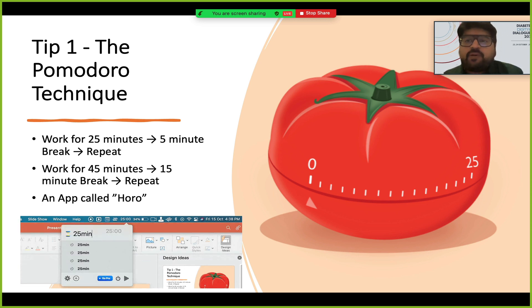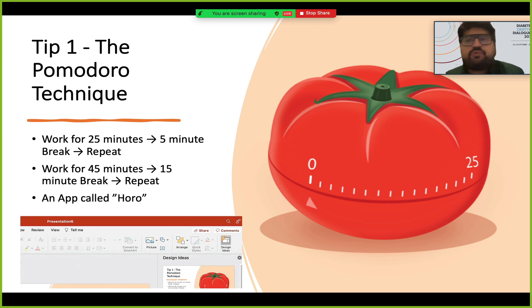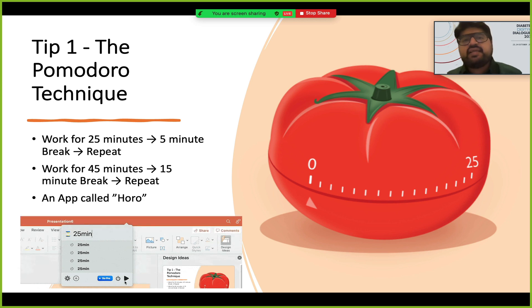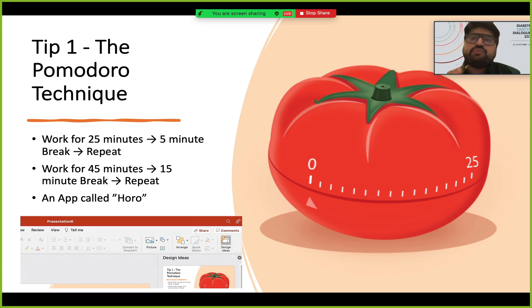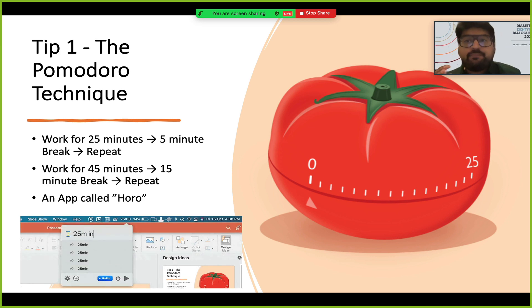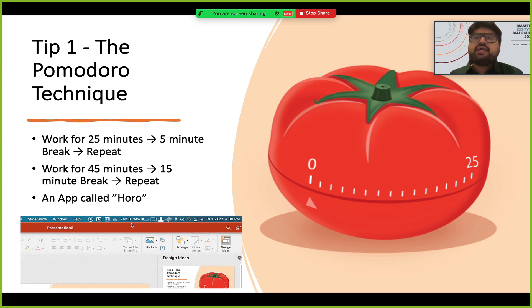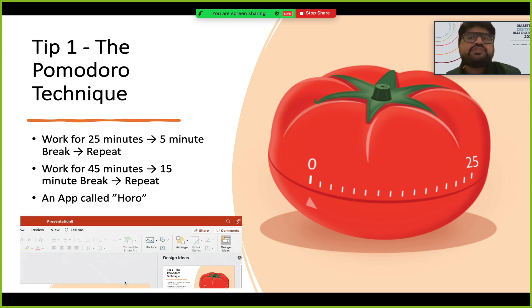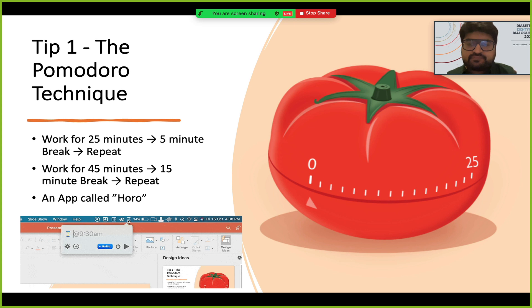This technique is called the Pomodoro technique. Pomodoro is actually a type of tomato popular in Italy, and the timer originally made was shaped like a tomato. The technique is that you work for 25 minutes, then take a five-minute break, and repeat. Your work schedule should be in 25-minute stretches. For people with better focus, you can do a 45-minute cycle with a 15-minute break.